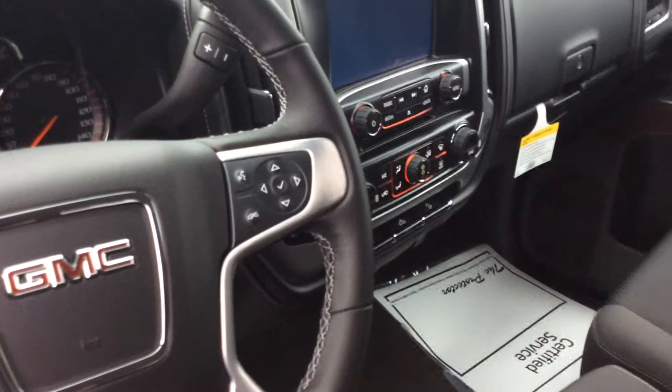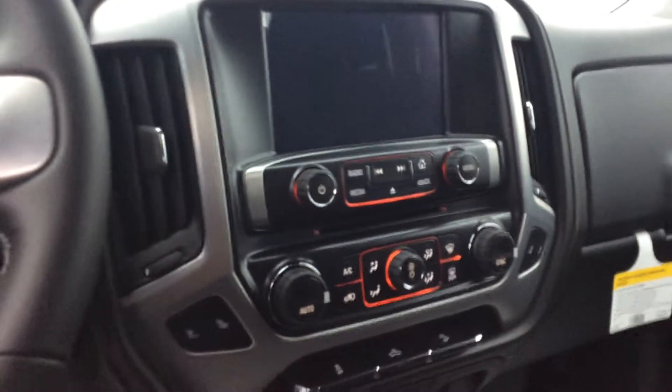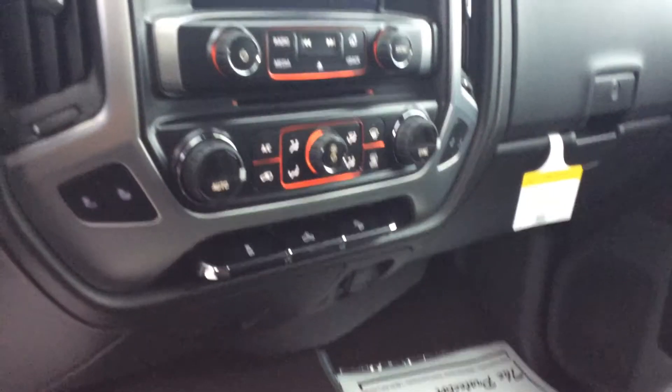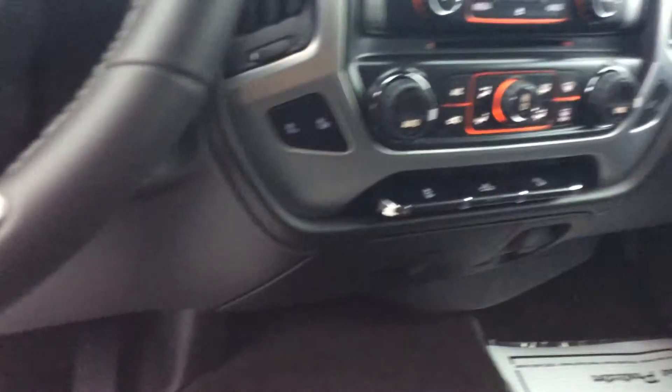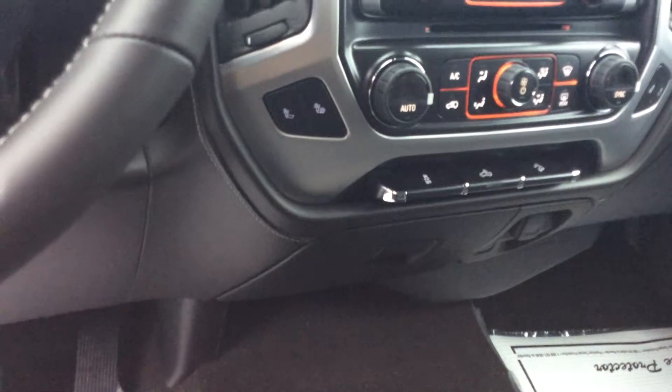Over here you can see it's got the big display for your radio, Bluetooth, and all your connectivity needs. Right below that are all your heating and cooling controls along with your heated seat controls. You've got dual heated seats — you can either heat just the back or both the back and the bottom.